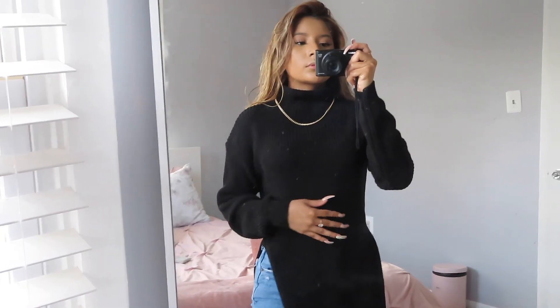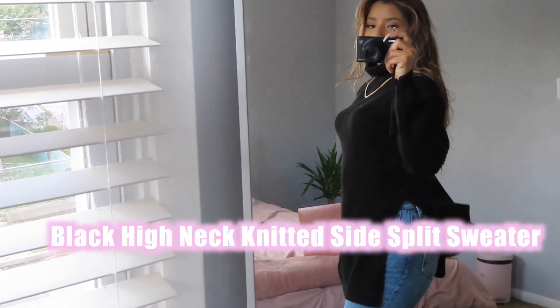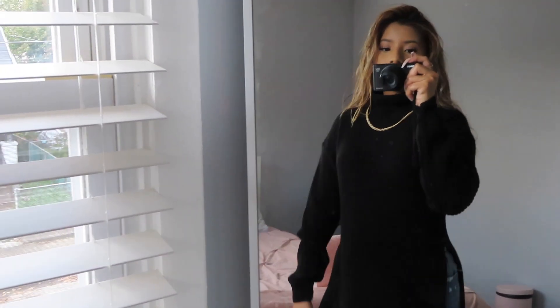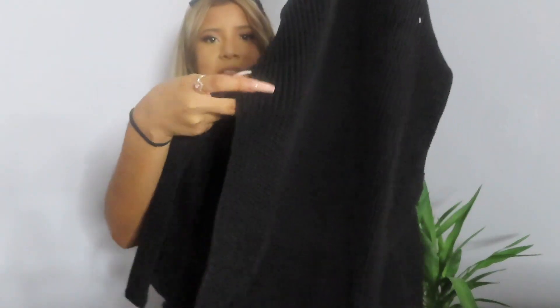Most of the stuff are sweaters. This is a black oversized sweater. I remember ordering this. I got this because it's a turtleneck and it has like two slits on the sides.